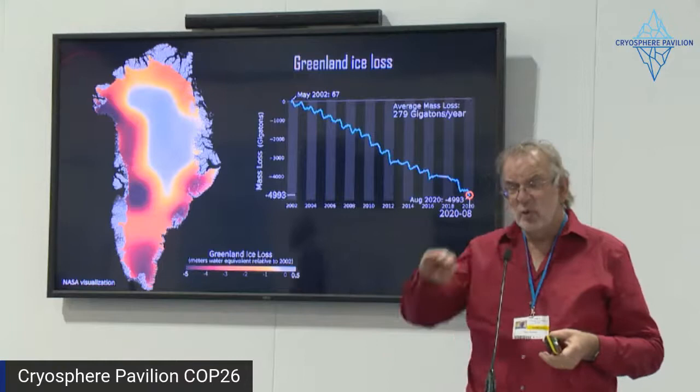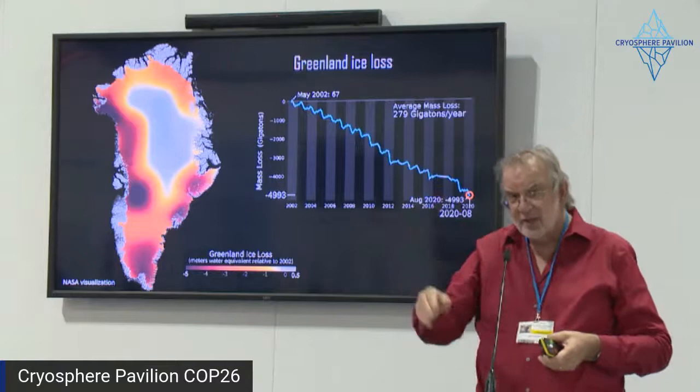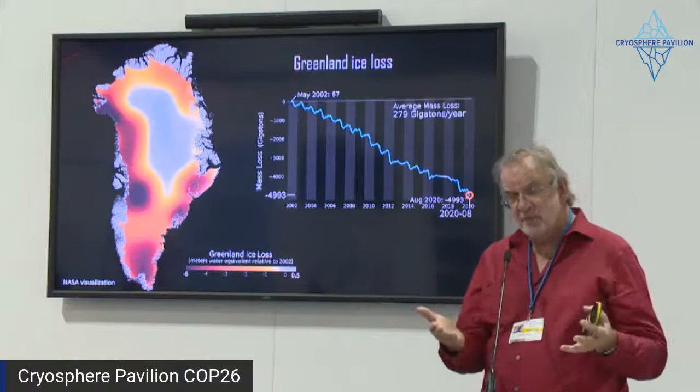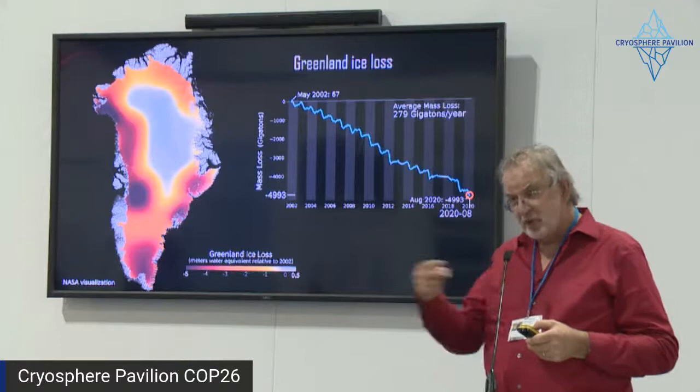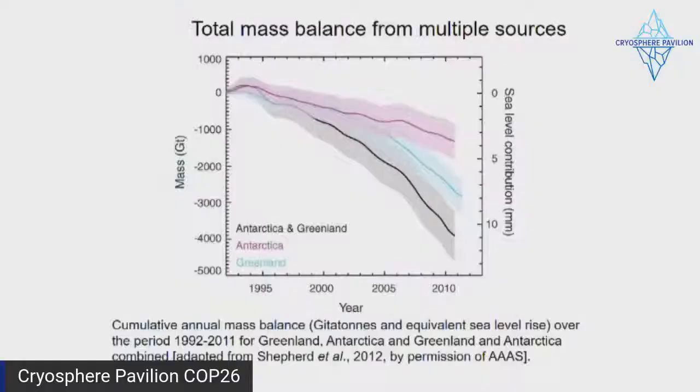The surface mass balance goes down in the summer and goes up in autumn and winter. But there's this overall downward trend, which is a relationship between what's happening to the surface mass balance and also the dynamic mass balance — relating to the discharge of icebergs into the Atlantic on one side, or into Baffin Bay on the other side, one of which certainly sank the Titanic many years ago.